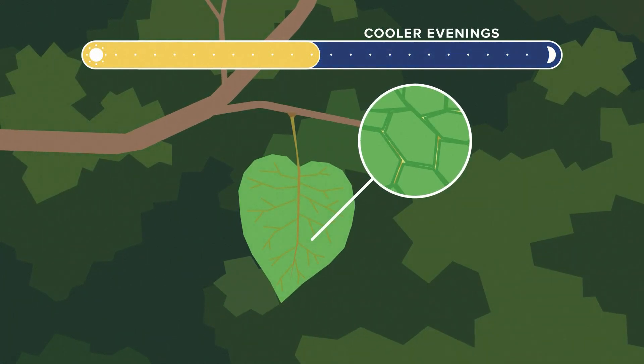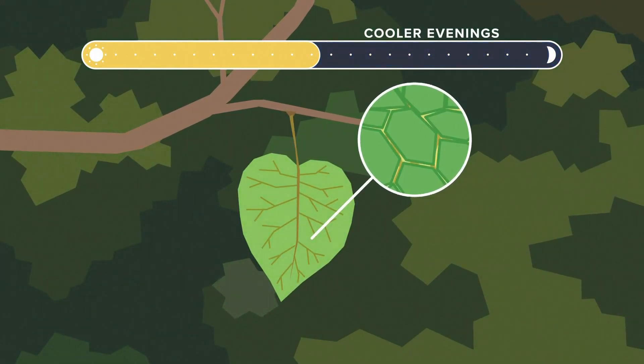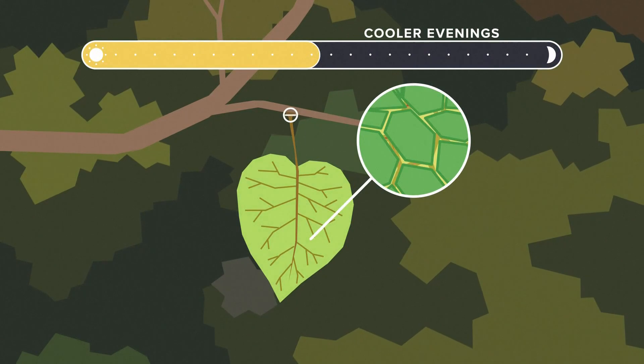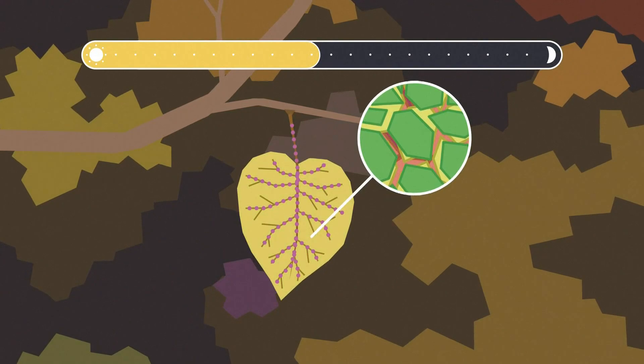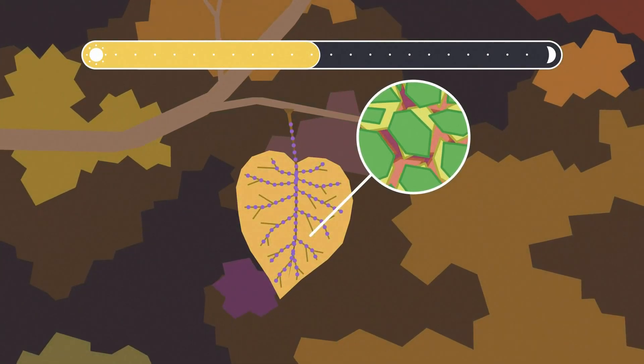Next, cooler evenings and nights start to indicate to the tree that winter is coming — it's time to protect itself and go dormant. So it continues to seal off the leaves, and it also helps turn those sugars left behind red and purple.